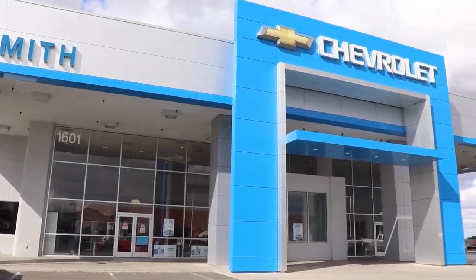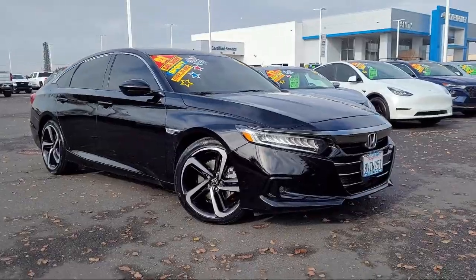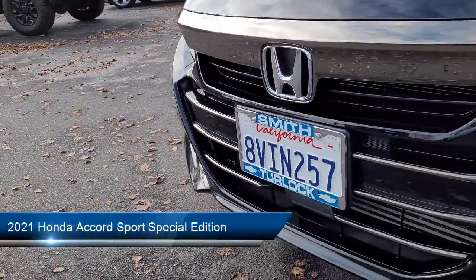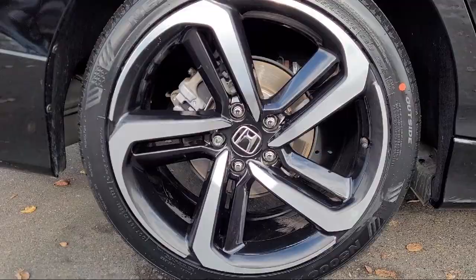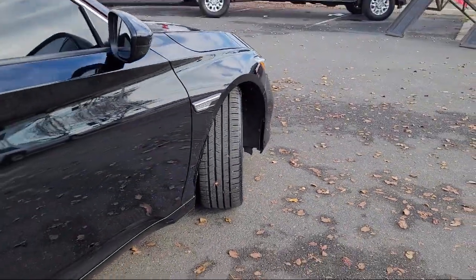Welcome to Smith Chevrolet Cadillac, and here's a look at another one of our great vehicles from our inventory. It comes equipped with outside temperature display, Apple CarPlay and Android Auto, heated door mirrors, heated front seats, lane departure warning system, keyless entry, and a leather steering wheel with auto tilt away.